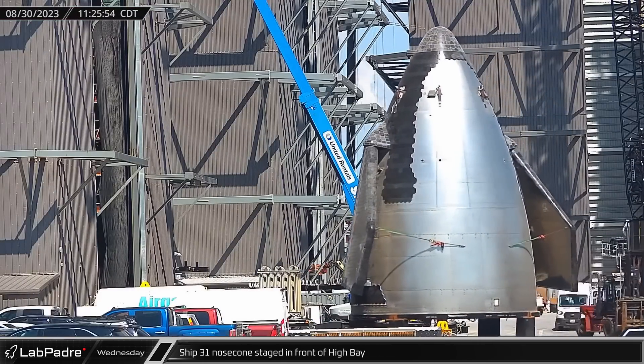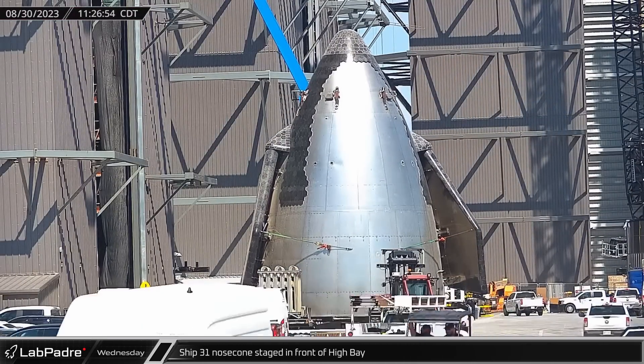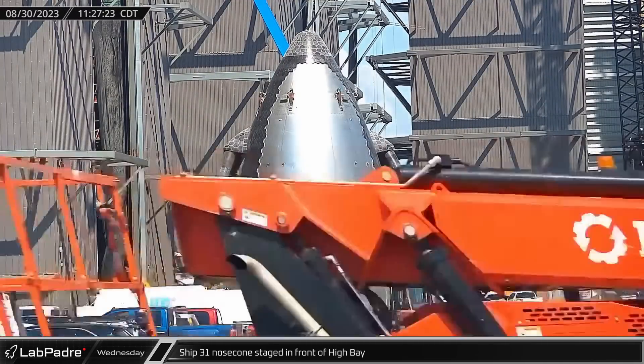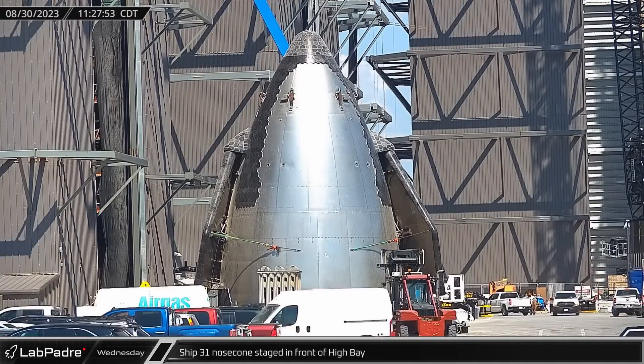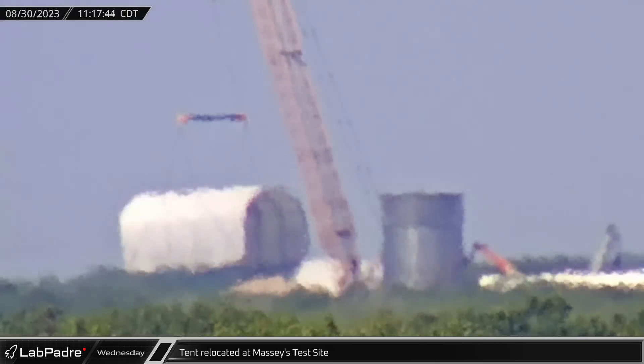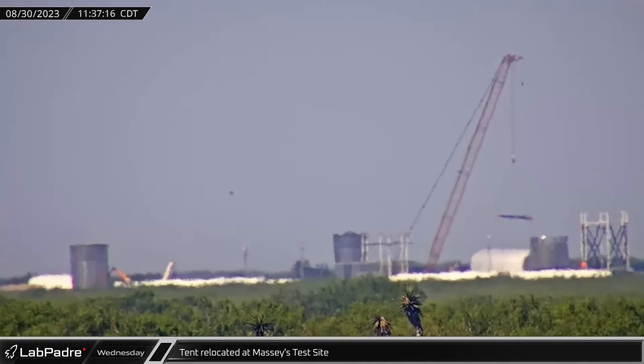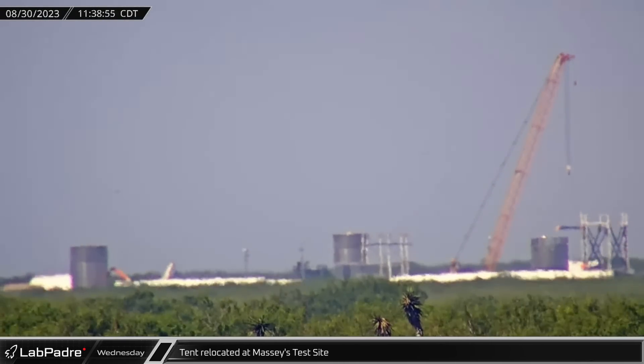Back at the build site, Ship 31's nose cone was moved to the High Bay door as SpaceX prepares to begin stacking operations on yet another Starship. Down at Massey's test site, a crane picked up half of the site's open-ended tent and moved it into a new location at the developing facility.